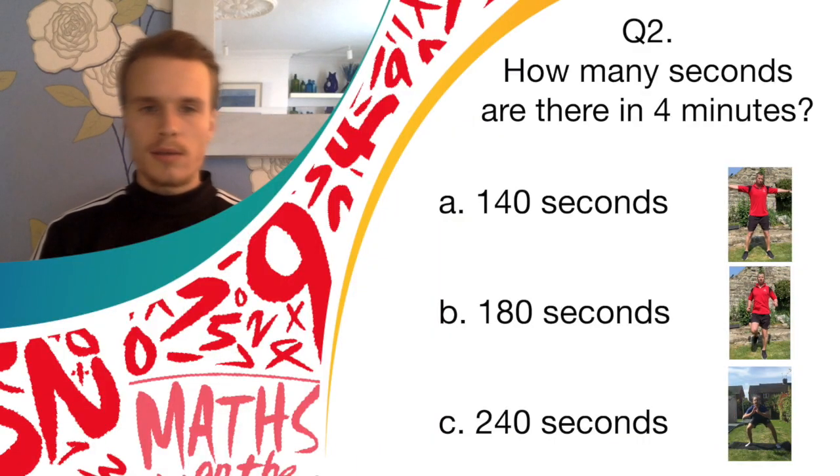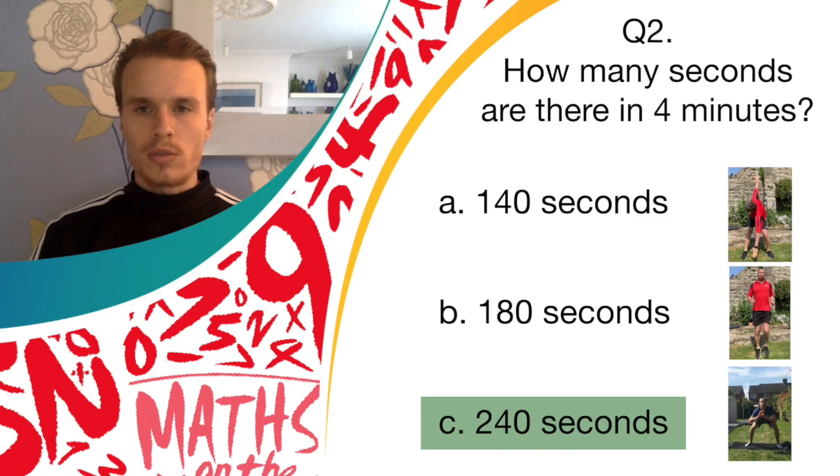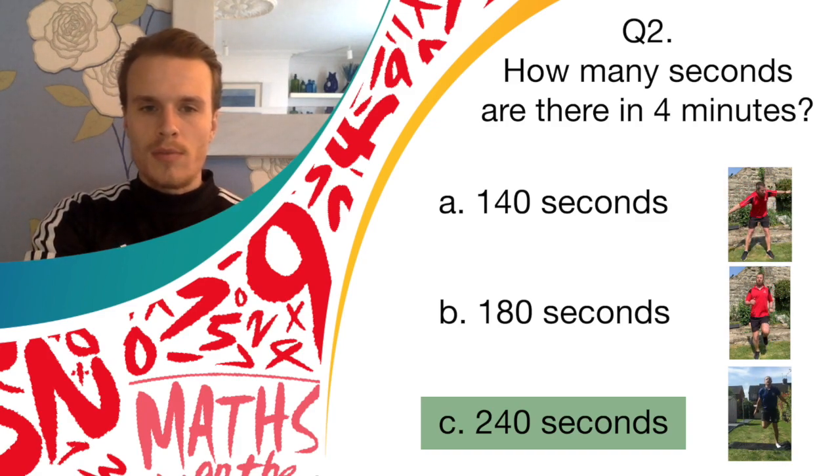Okay, good job, guys. The answer was C, 240. So those of you doing donkey kicks, well done — you got yourself a point.